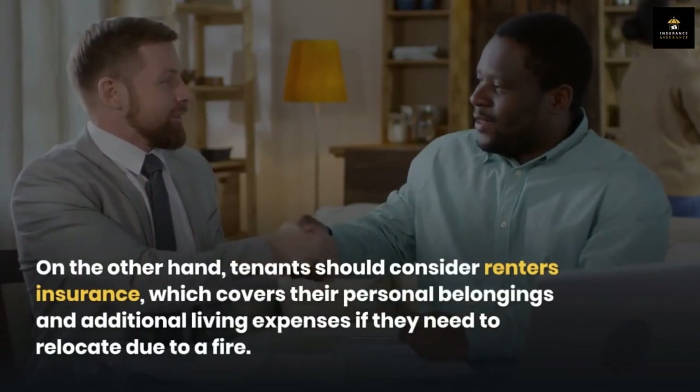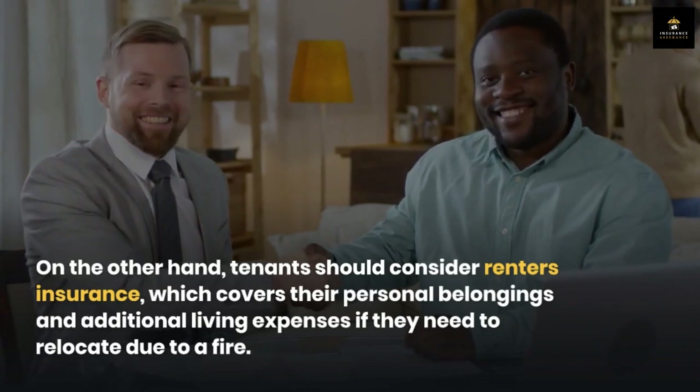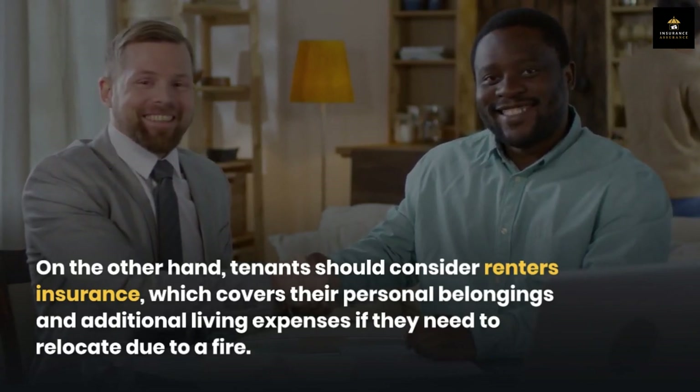On the other hand, tenants should consider renters insurance, which covers their personal belongings and additional living expenses if they need to relocate due to a fire. Congratulations — you've just learned how to navigate the world of fire insurance for your home.